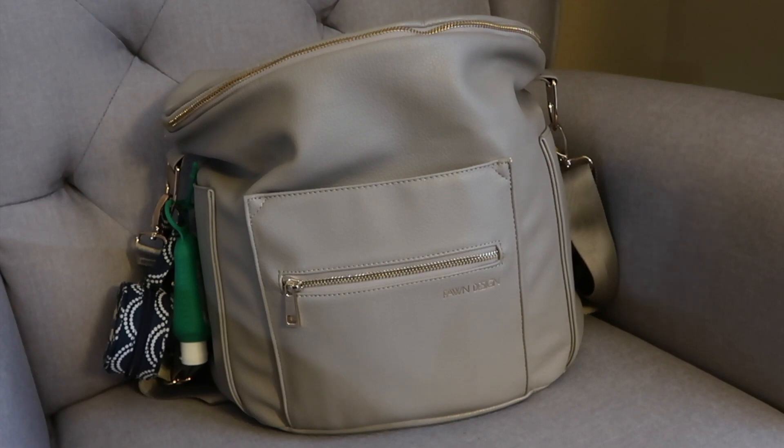Hi guys, it's Ash. Today I thought I would give you just a quick look at and into my diaper bag. I have the Fawn Design bag and I love it, but there is a but, and I'll get into that in a little bit, but first let me just show you what's in there. If you hear a lot of noise in the background, that's because my kids are playing, and I'm just going to go ahead and film this for you really quick.